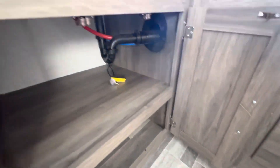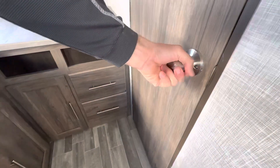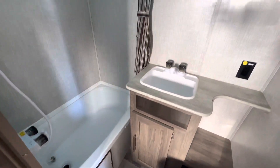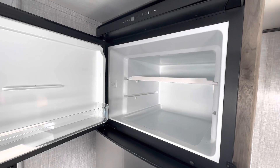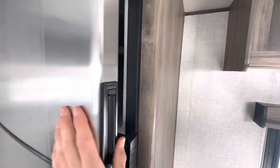Two-burner cooktop. This has the 12-volt fridge/freezer here — this is not gas or electric. With the gas and electric you get an eight-cube fridge, but as you can see there are no cooling fins back here, so you're going to have a 10-cube fridge and freezer.